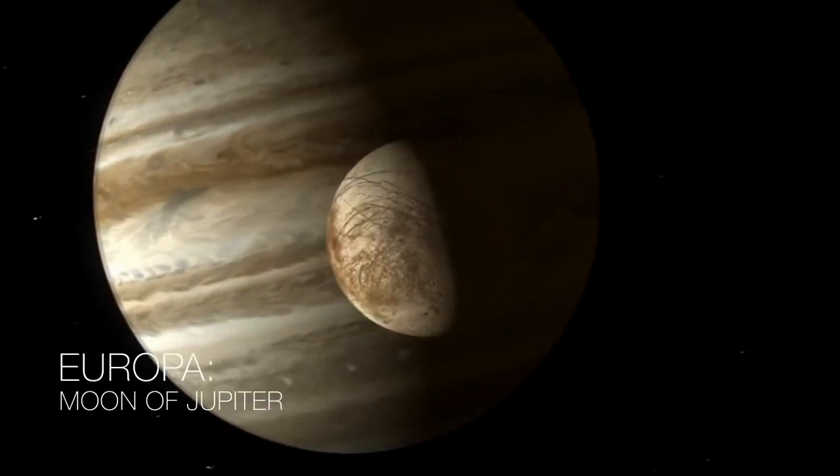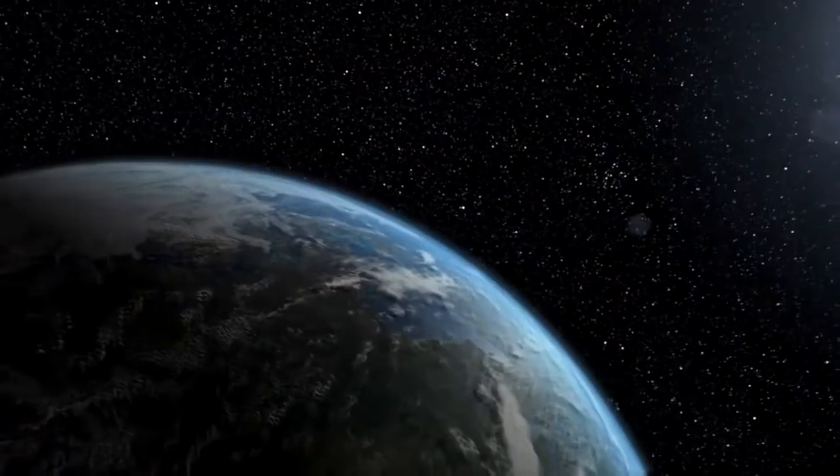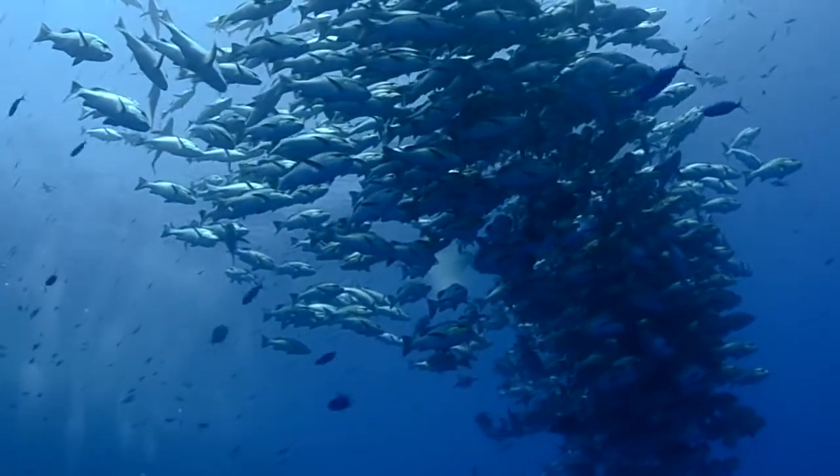Europa is the most likely place to find life in our solar system today because we think there's a liquid water ocean beneath its surface. And we know that on Earth, everywhere that there's water, we find life.